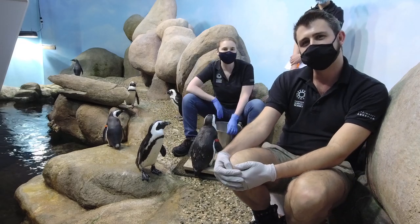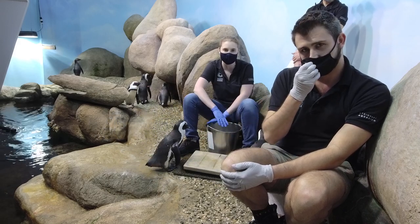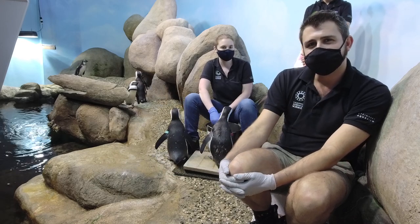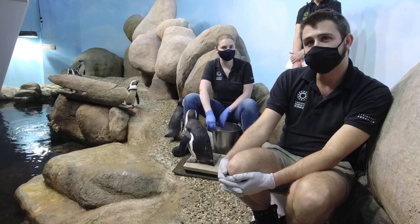Hi, my name is Amy, and I've been at the Academy since we reopened, and I've been working with these penguins for 11 years. Hi, my name is Kelsey, and I've been at the Academy for about seven months now, and I've only been working with the penguins for about two months now.